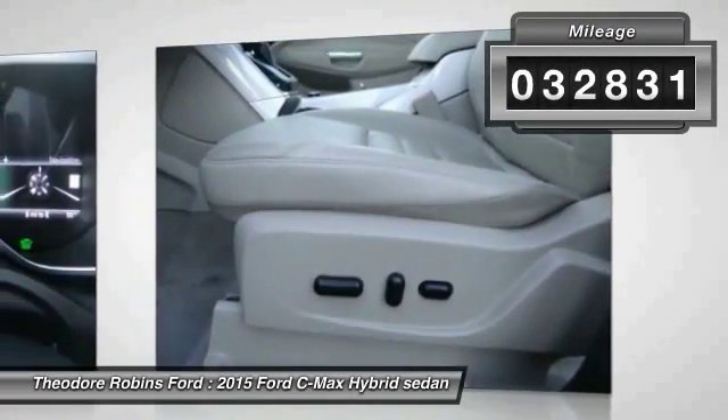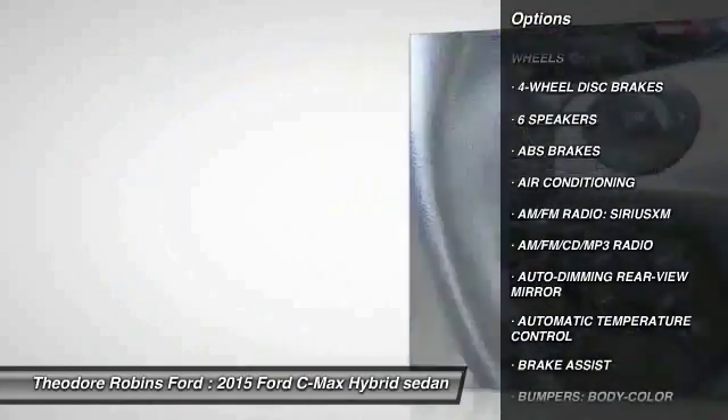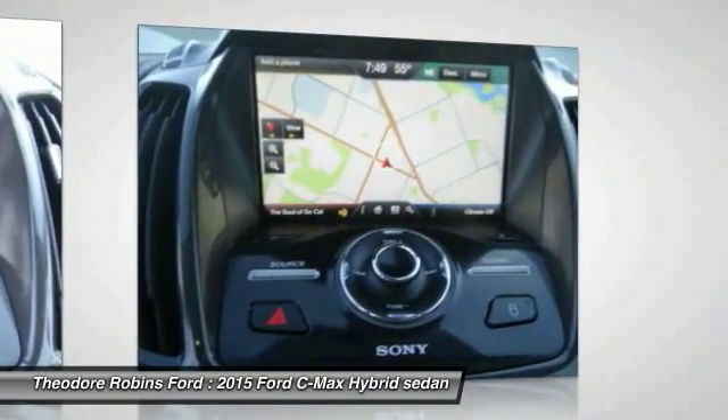Here are some of this vehicle's great options: power lift gate, navigation system, traction control, air conditioning, dual airbags, power steering, four-wheel disc brakes, AM/FM/CD/MP3 radio, heated front seats, trip computer.